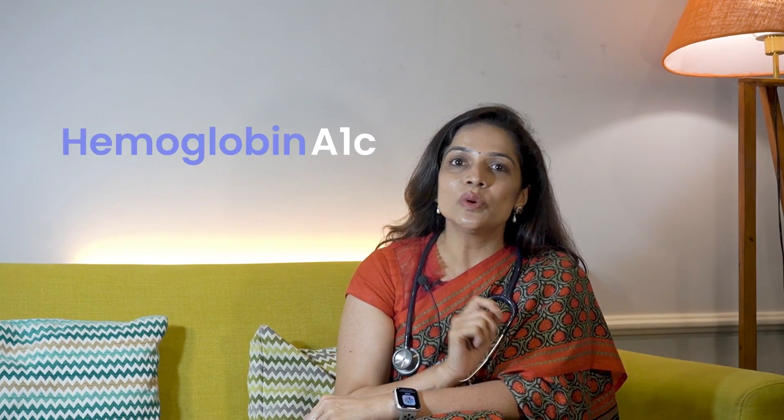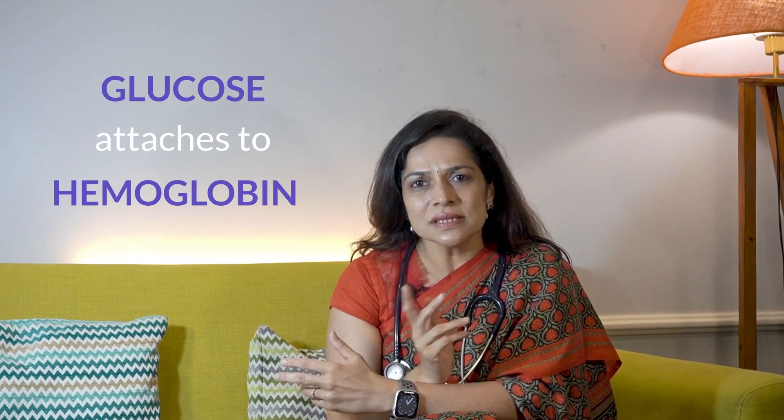HbA1c stands for Hemoglobin A1c. Hemoglobin is a protein found in red blood cells that carries oxygen from your lungs to all parts of your body. But here's the interesting part — glucose, which comes from the food we eat, also attaches itself to Hemoglobin. The HbA1c test measures the amount of glucose that has attached to your Hemoglobin over the past 2-3 months. It's like a snapshot of your average blood sugar levels during that time.